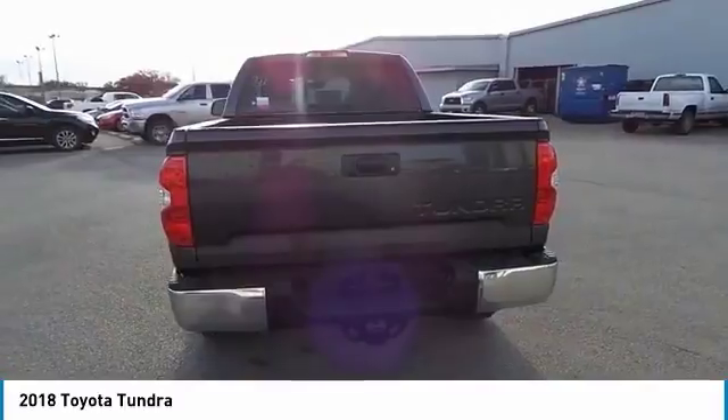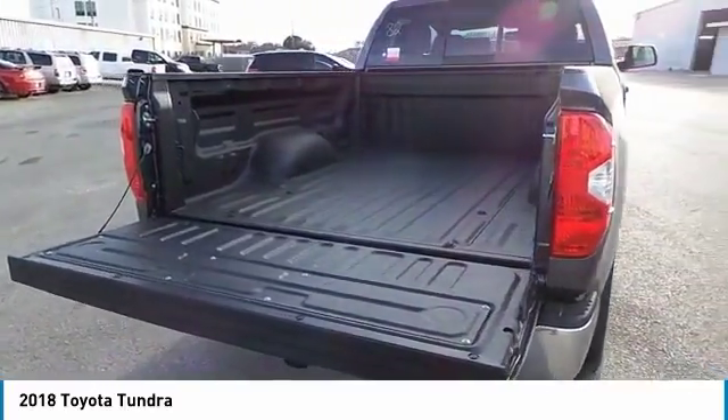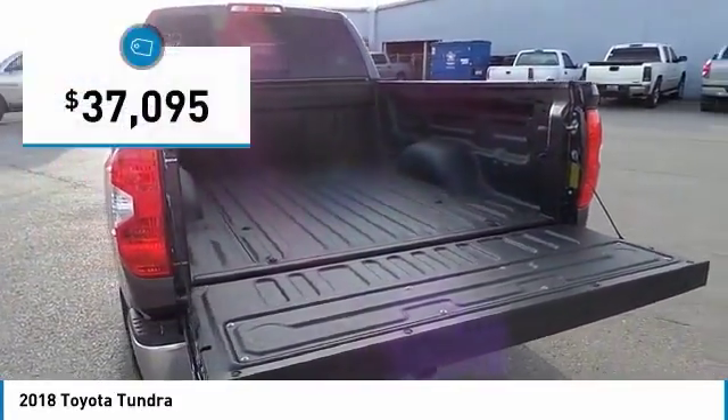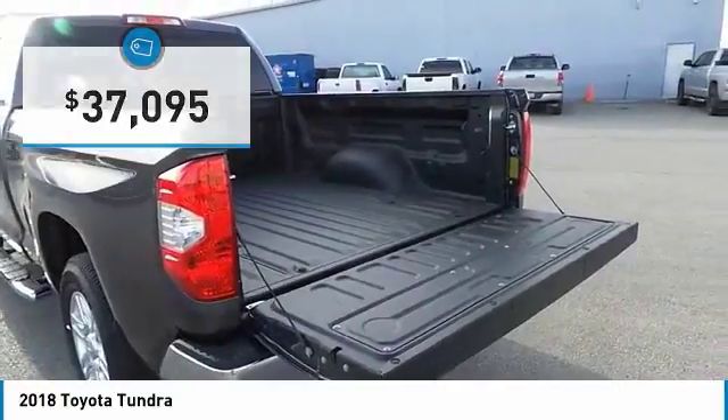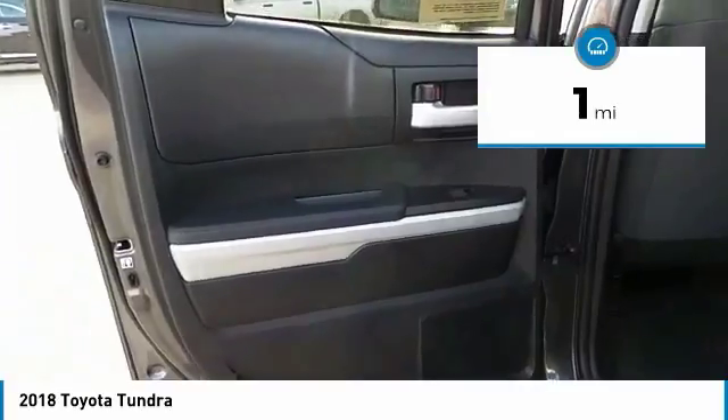With a towing capacity of up to 10,000 plus pounds and a payload capacity of over 2,000 pounds, the Tundra is the perfect mix of power and efficiency and is priced below $40,000. This vehicle has less than 100 miles. Here are some of this vehicle's great options.